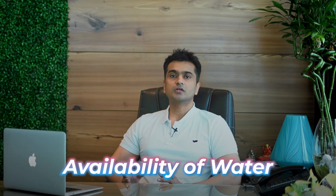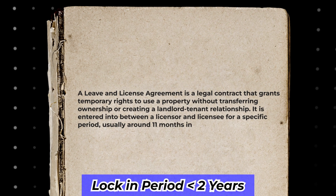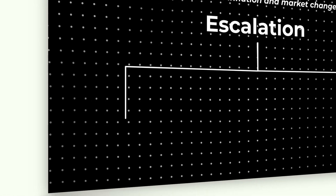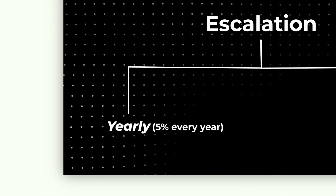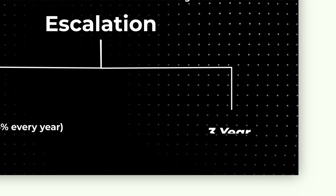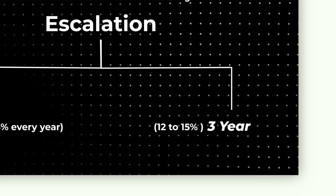Then whether the water is available there or not, and then negotiate the rent properly. Enter into a leave and license agreement and make sure that the lock-in period is not more than two years. Then on escalation, there can be two ways: one can be yearly escalation, which is around 5% every year, or there can be escalation of three years as well, which is maybe 12 to 15%. It depends, so you can negotiate for that.